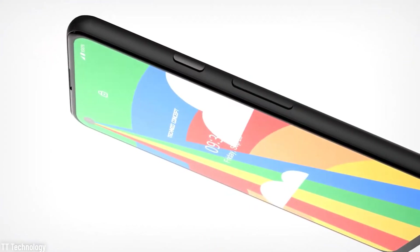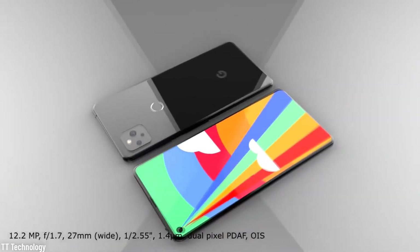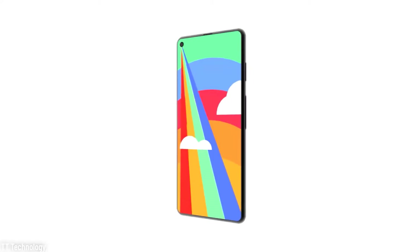Google has said the Pixel 5 would be available in the US, Canada, the United Kingdom, Ireland, France, Germany, Japan, Taiwan, and Australia when it launches. Time to move countries?